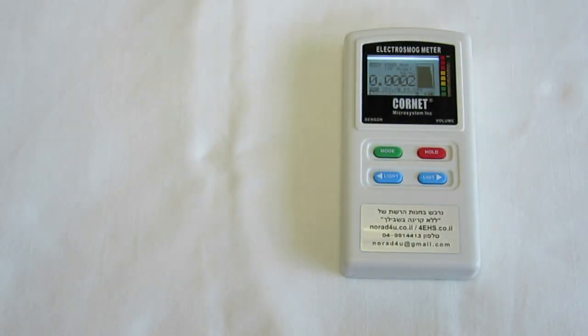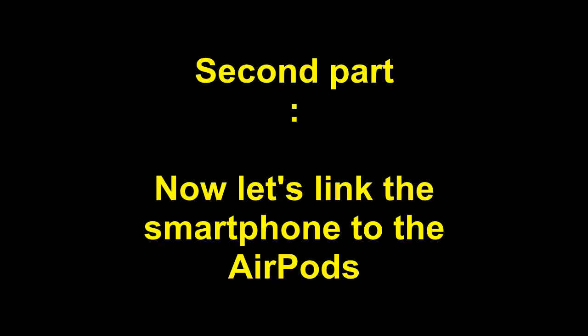So let's take away the earphones. This is back to normal.